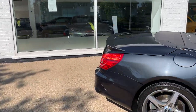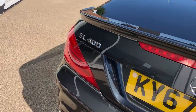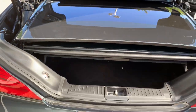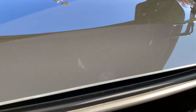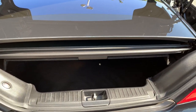Let's have a look at boot space with the roof down. Here's how it's stored — there is a button on the left-hand side that can move the roof upwards and downwards just to allow access.